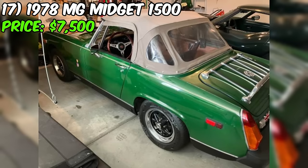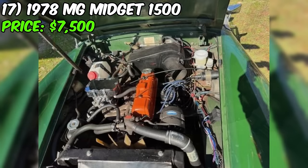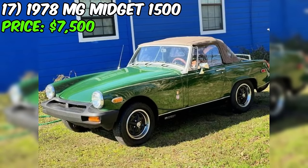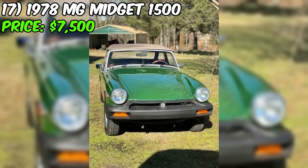Introducing the 1978 MG Midget 1500, a classic beauty that's currently up for grabs at $7,500. The seller proudly claims the car is in like-new condition, boasting a four-cylinder engine, rear-wheel drive, and a manual transmission. The odometer reads a modest 80,000 miles, and the British Racing Green paint job is described as original, making this MG Midget a genuine survivor car.